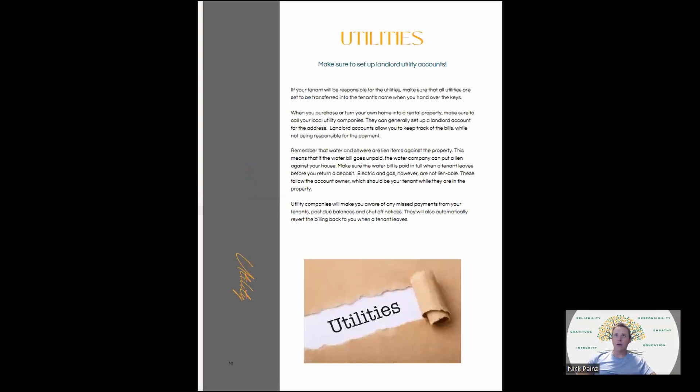Utilities: make sure you set up landlord accounts for all your utilities. If the tenant's going to be responsible, utilities need to be transferred into the tenant's name when you hand over the keys, but you stay on the landlord account as the owner. The utility companies will let you know if the tenant stops paying or has a past due balance. Water and sewer are lien items against the property — if the water bill goes unpaid, the water company can put a lien on your house. They also revert back to you when the tenant leaves, so you don't have gaps in billing.